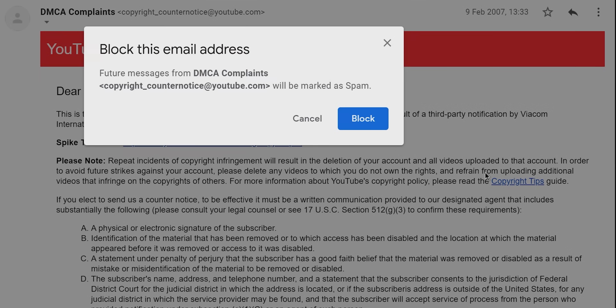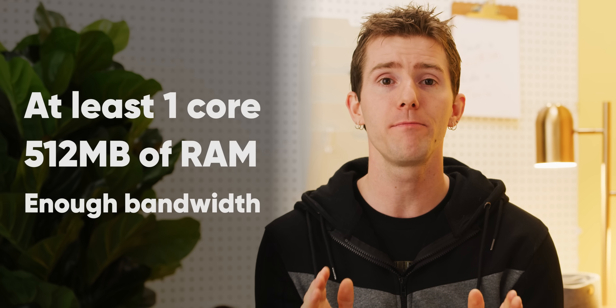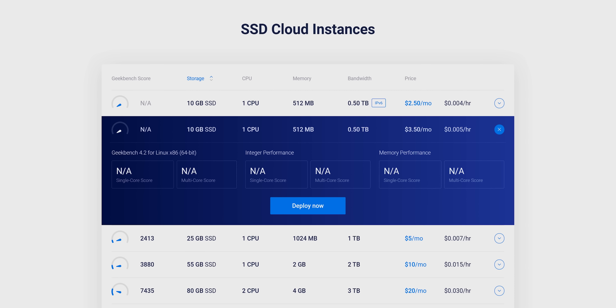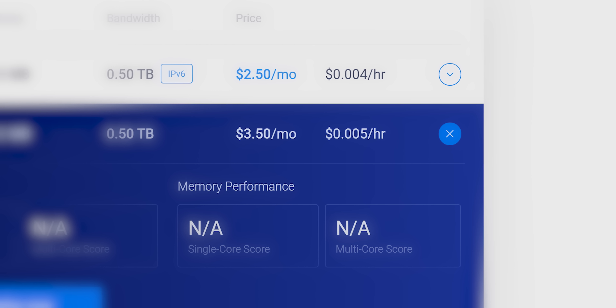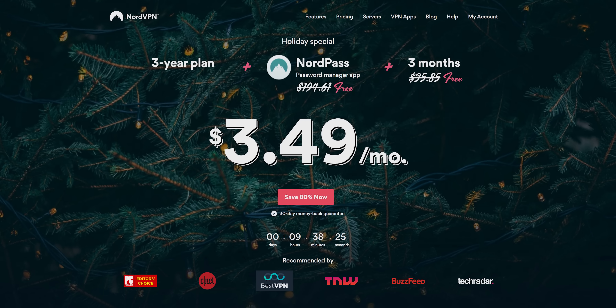The only way to combat this is to set up your VPN on a virtual machine from a company that's in a country that doesn't abide by the DMCA — that way any takedowns they receive will just be routed to the trash. If you Google 'DMCA ignored countries' you can find one that suits your needs. Once you've selected a provider, move on to selecting a VPS tier. At a bare minimum, you'll want at least one core, half a gigabyte of RAM, and enough bandwidth for your application.